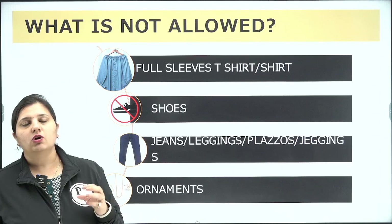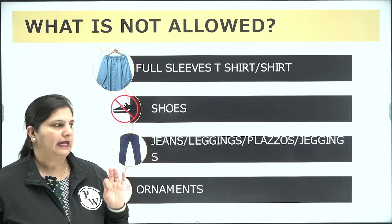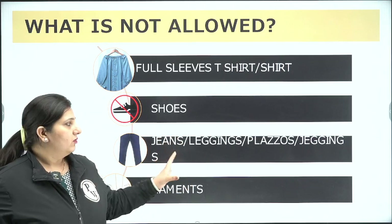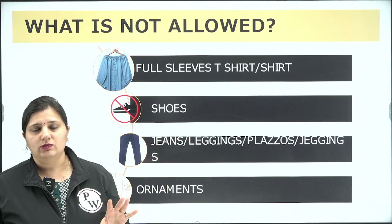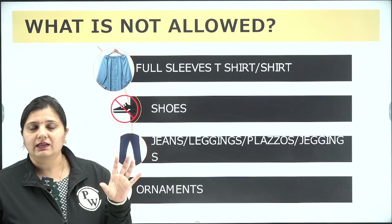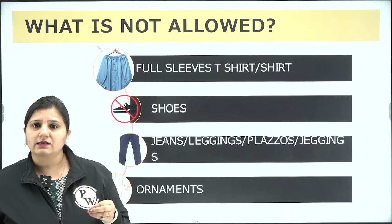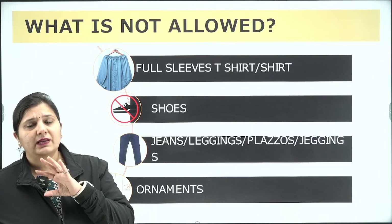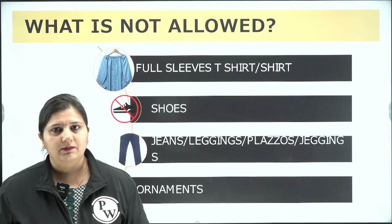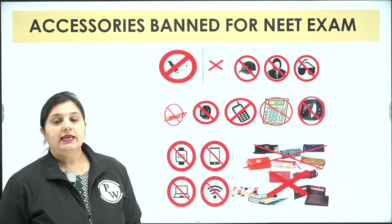Similar to male candidates, females are also banned from wearing full-sleeve shirts or t-shirts. Shoes are clearly banned for both males and females. Jeans, leggings, palazzos, and jeggings — anything with pockets or that is body-hugging — is not allowed. Please wear simple salwar kameez. Ornaments including chains, earrings, bracelets, watches, toe rings, payals, and anklets are strictly prohibited to avoid last-minute panic.